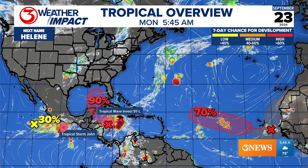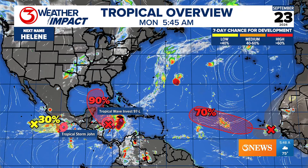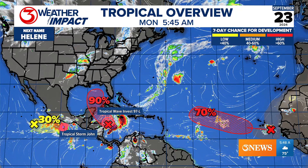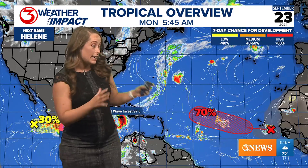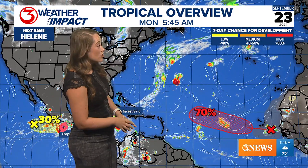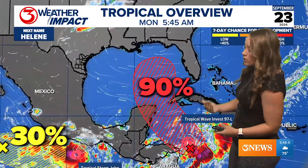Here's a look at our tropical overview right now. We do have a 90% chance of development into the Gulf of Mexico, the eastern Gulf of Mexico. This system is currently not named, but it is being investigated. It will likely get a name later on today — tropical wave Invest 97L. That's what we are watching there in the Gulf of Mexico. We also have a 70% chance of development in the Atlantic as that system moves off the coast of Africa, but that's not our concern right now.